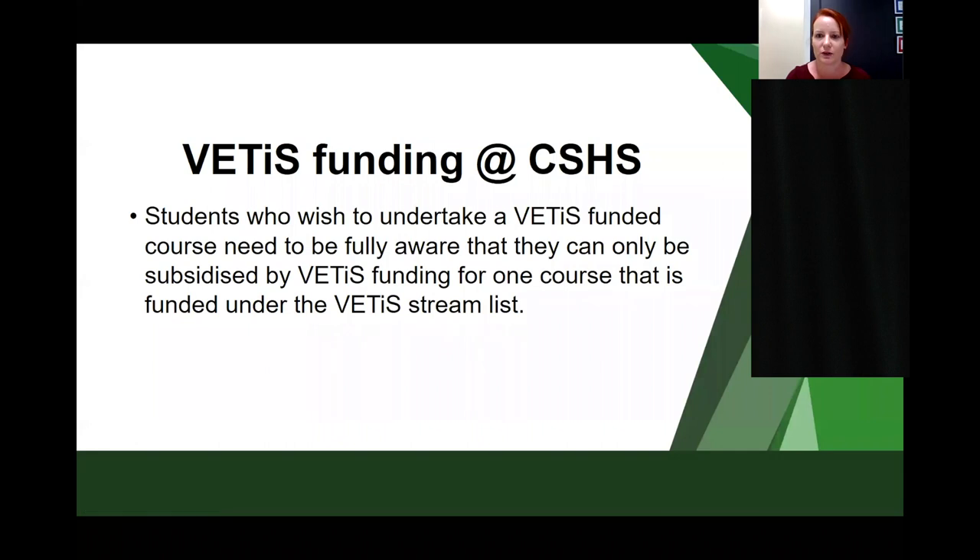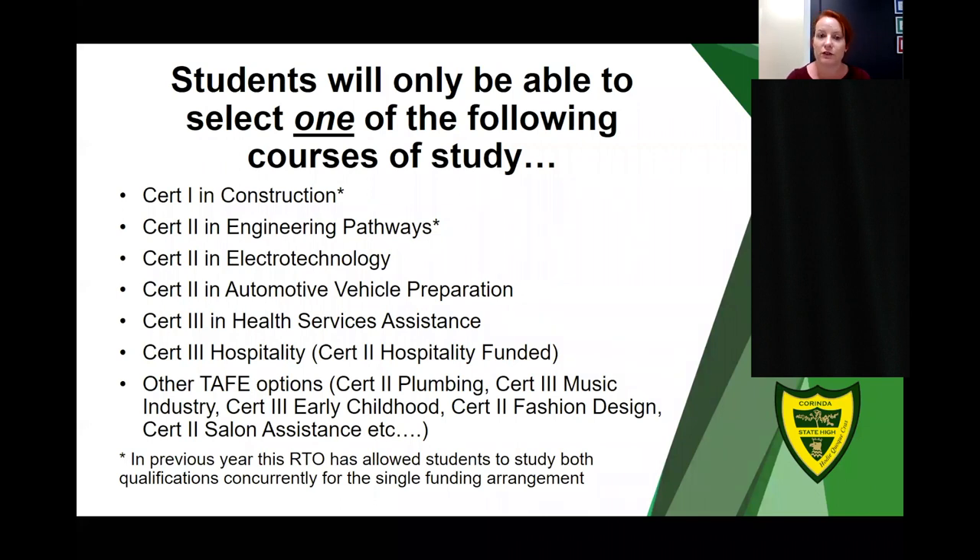Other VET options at Corinda are funded under VET in Schools funding. Students can only be subsidised for one VET in Schools funded course — this is a state government funding source from the VET Investment Plan. Courses offered at school that use this funding include: Certificate 1 in Construction, Certificate 2 in Engineering Pathways, Certificate 2 in Electrotechnology, Certificate 2 in Automotive, Certificate 3 in Health Services Assistance, and Certificate 3 in Hospitality. There are also a number of TAFE options that use VET in Schools funding. Students will need to be aware of this limit when making selections, regardless of whether the course is studied at school or with an external RTO.